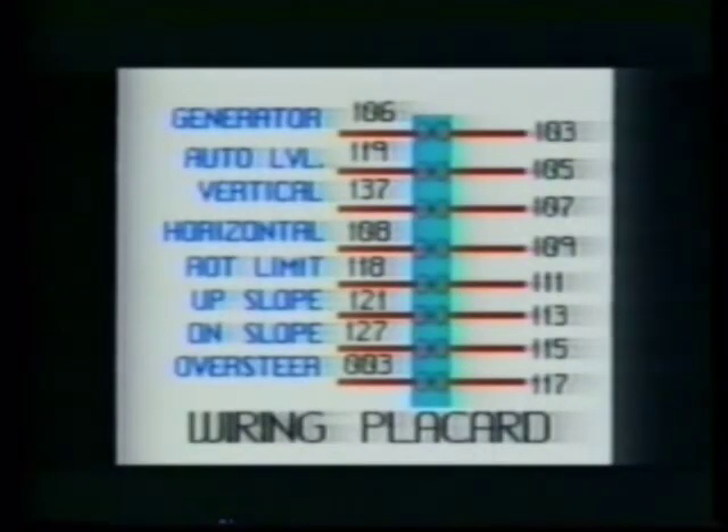Reduced downtime. The standardized console utilizes standard universal replacement switches that are pre-assembled in-house with quick-connect wiring. This reduces actual repair time by approximately 80%. The wiring placard makes troubleshooting easy.